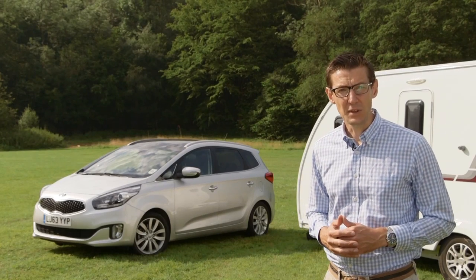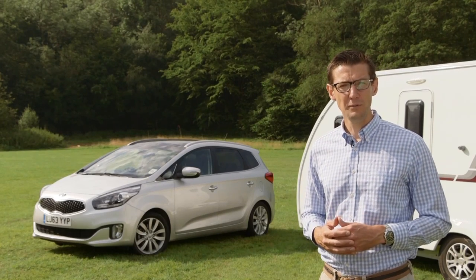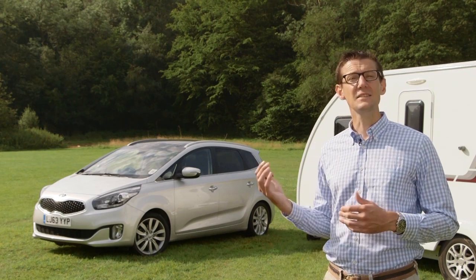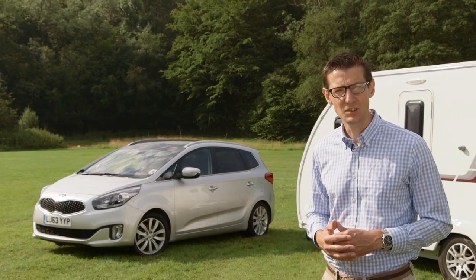Kia has long been a popular brand with caravanners, in particular for its 4x4s, but the brand's MPVs are also well worth a look. Take this, the latest Kia Carens 7-seater.